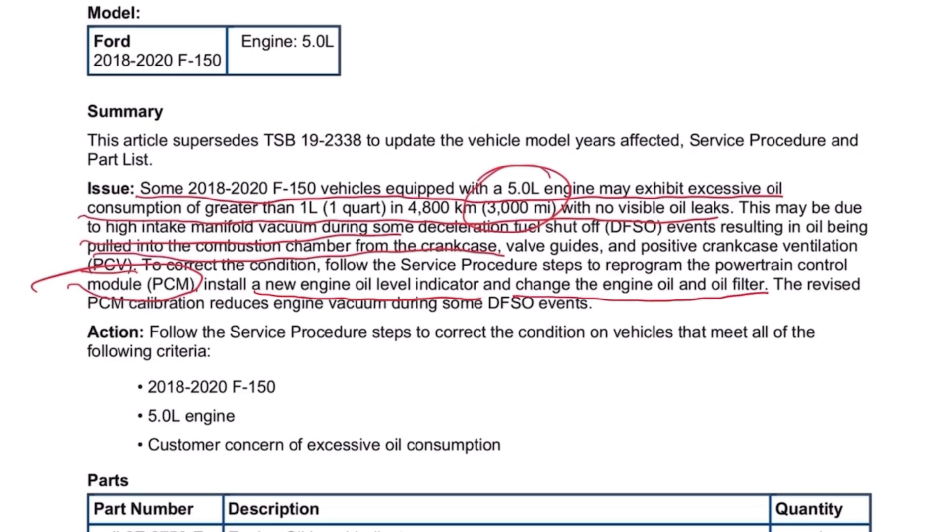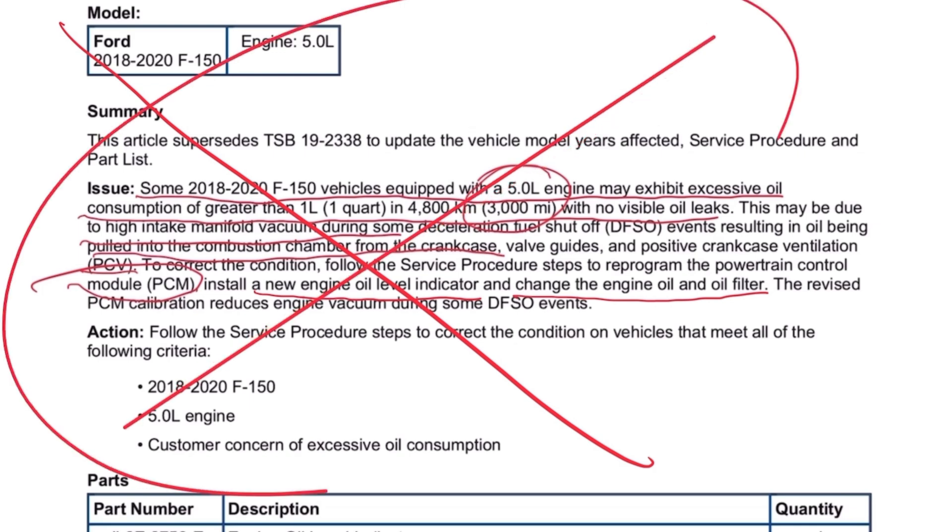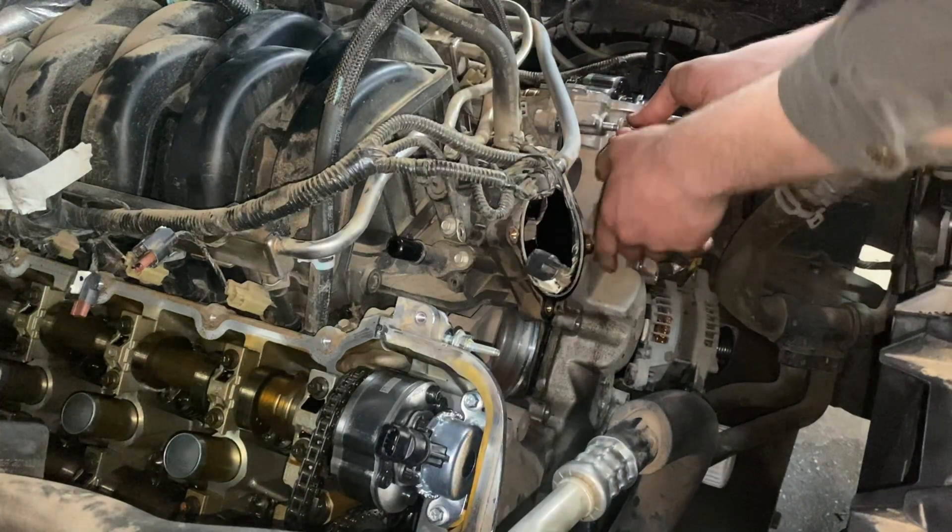When I first read this TSB, I was baffled that Ford Motor Company was telling us mechanics that we could fix an oil consumption issue with a powertrain control module reprogram. But as we started doing these, it actually seemed to be helping. People were coming in with oil so significantly consumed that within a thousand miles of an oil change it would barely touch the dipstick — two or three quarts low sometimes. So at first we were replacing engines, but to my surprise, a lot of them were actually fixed by this reprogram.